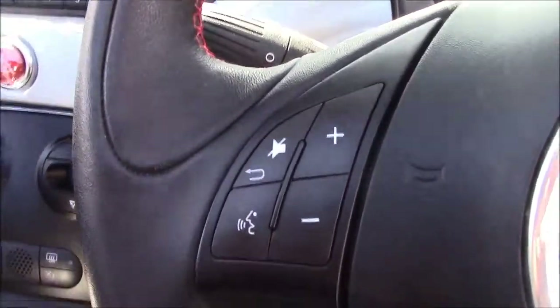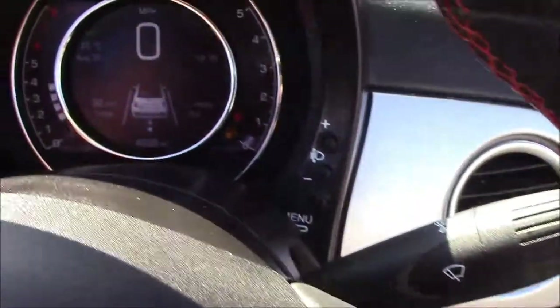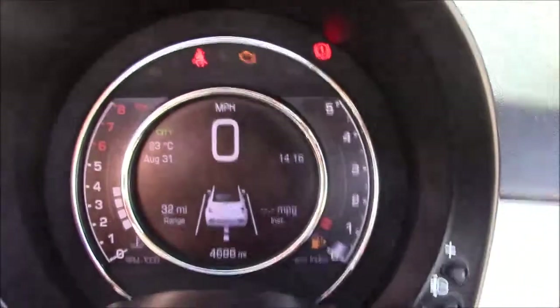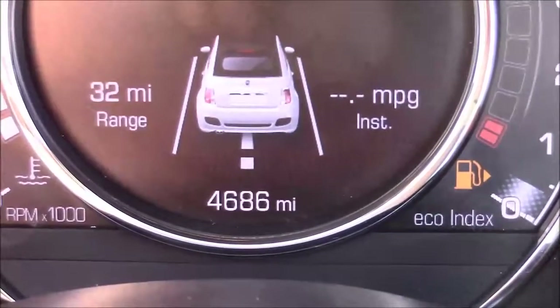Moving onto the steering wheel, you'll see on the left-hand side we have your mounted audio controls, and on the right-hand side you'll find your Bluetooth connectivity. Last but not least, moving onto the dash, you'll see your revs on the left and miles per hour in the centre, and if I zoom into the digital display, you'll see this car has currently done 4,686 miles.